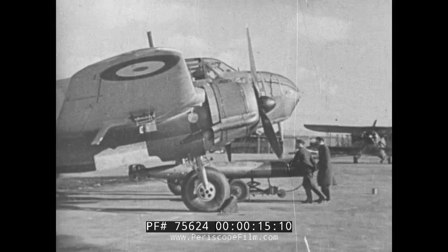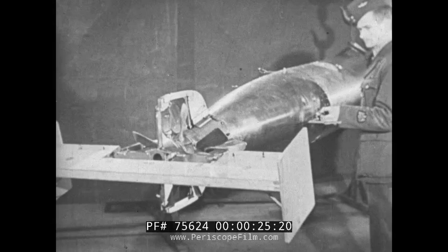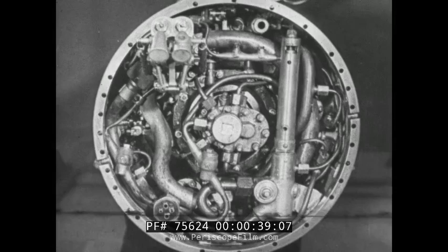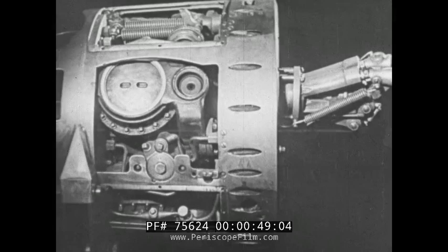The 18-inch Mark 12 torpedo is the first to be designed for dropping from aircraft and is fitted with air rudder control gear. The torpedo is driven by a four-cylinder burner engine similar in principle to the semi-diesel. The air, however, is not compressed in the cylinder but is delivered at pressure from an air vessel. The engine can be adjusted to drive the torpedo at speeds of 27 or 40 knots.